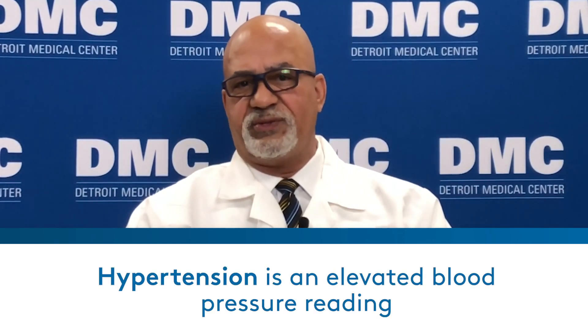What is hypertension? Hypertension is an elevated blood pressure reading. When we take your blood pressure, we take two readings — the top number, the systolic number, over the bottom number, the diastolic number. The systolic represents the pressure in your arteries when your heart contracts. The diastolic represents the relaxation of those arteries when your heart relaxes.